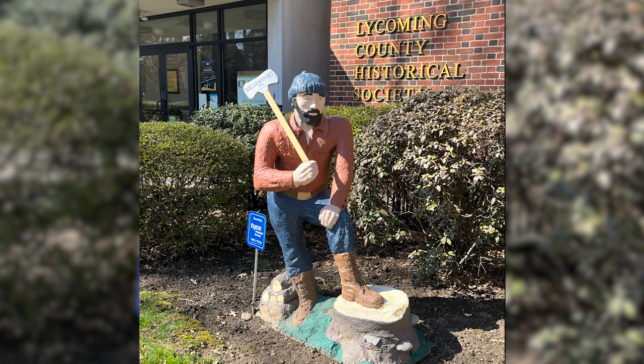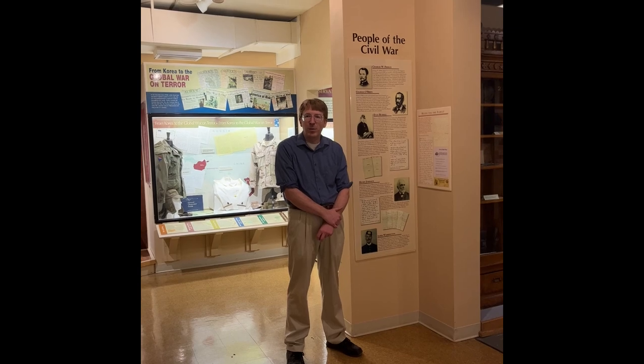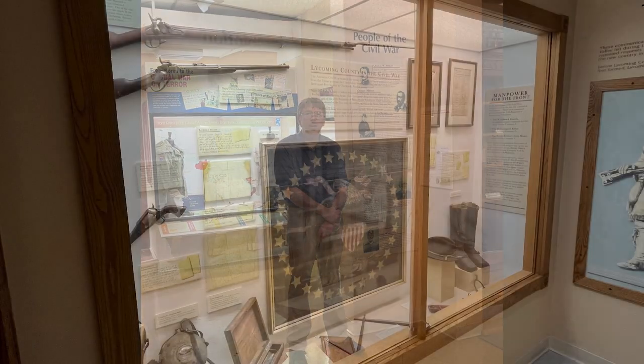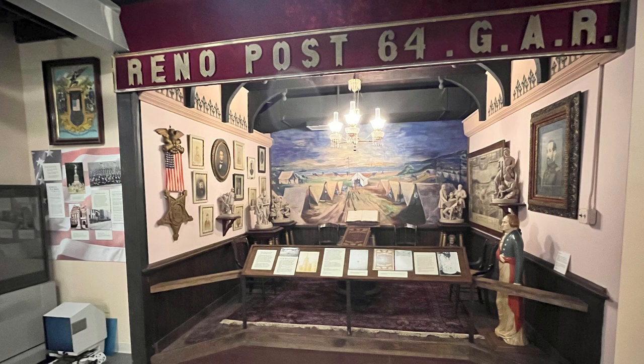Our final stop on this Army history tour of Williamsport is the Tabor Museum of the Lycoming County Historical Society, located on Millionaire's Row, where I met curator Scott Sager, who spoke with me about soldiers from Williamsport who were at the attack on Pearl Harbor. I'm Scott Sager, curator of collections here at the Thomas Tabor Museum of the Lycoming County Historical Society. Our museum tells the history of Lycoming County, covering everything from the Native Americans up through the 20th century, and our military gallery covers Lycoming County's participation in all conflicts from the Revolutionary War up through the 21st century.